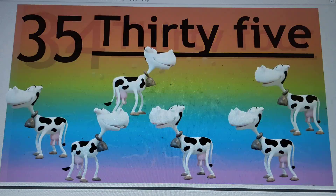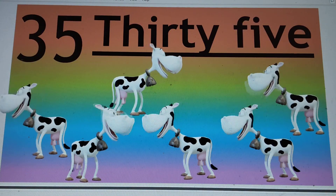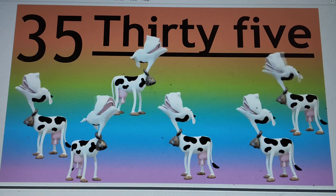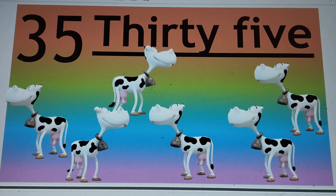Next number is 35. 3-5-35. T-H-I-R-T-Y, 30. F-I-V-E, 5. Say hi to 35.